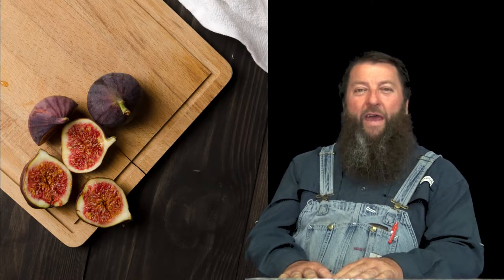Brown turkey figs is one of the all-time favorites for home gardeners. It's a low-maintenance fig tree that is hugely popular. They are a heavy producer of two crops a year of medium brown figs. They have a mild and sweet taste.